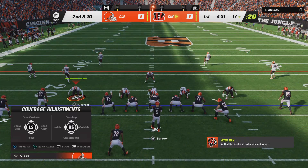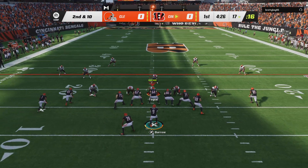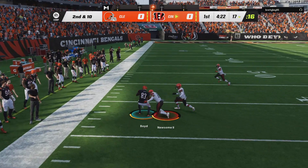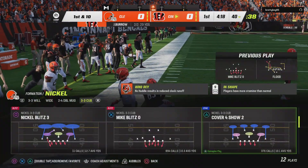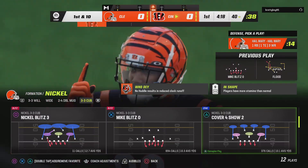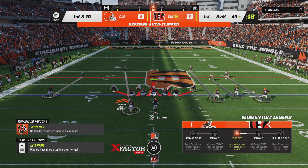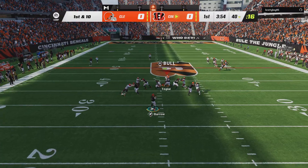I think they were hoping to get it to him so he could make a man or two miss, but that window closed quickly. Looking to throw again on second down — Burrow, and the catch is made. It's Tyler Boyd, and he'll be grabbed well downfield right around the 40 yard line. 23 yards on the pickup there.